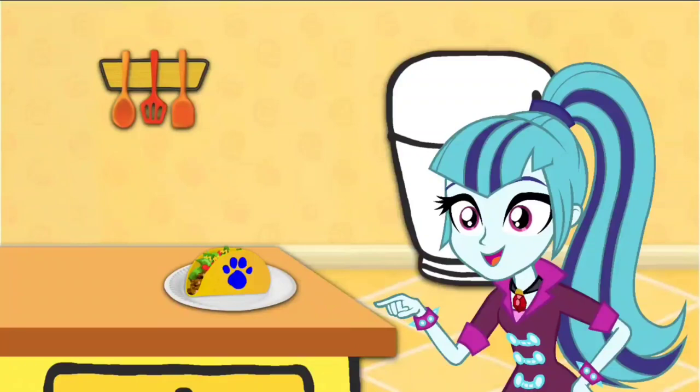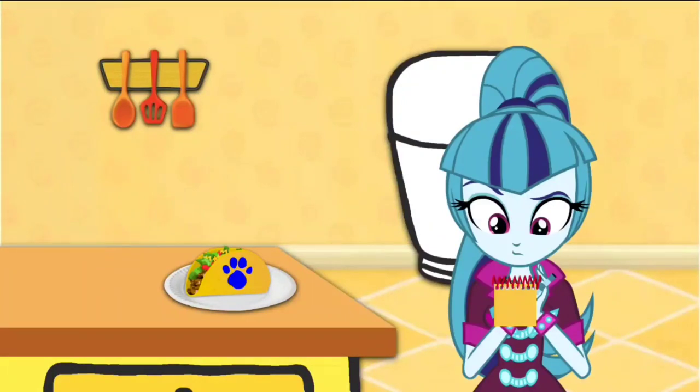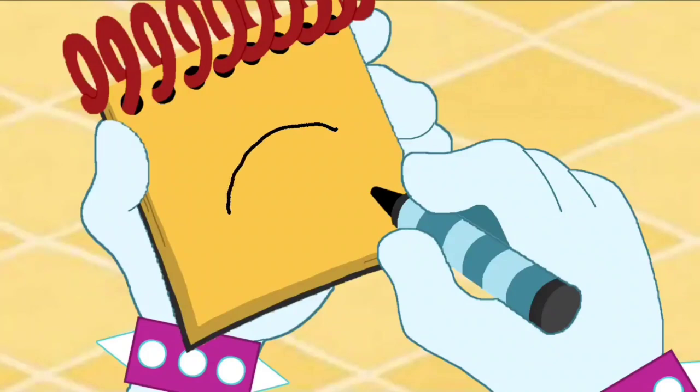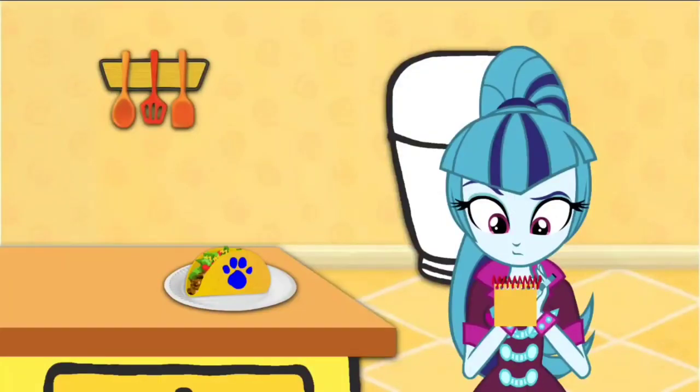You know what we need? A handy dandy notebook! Alright, let's draw a taco in our notebook. Let's start with a semicircle, and another one, and some bumpy lines for food. And there — that looks like a taco, don't you think? Well, we just drew it and figured it out.